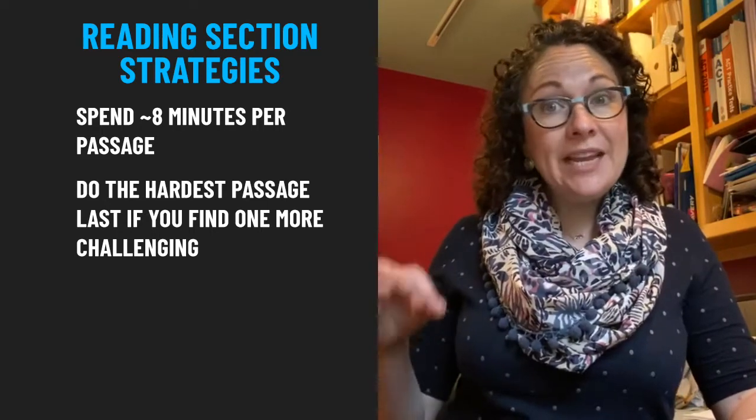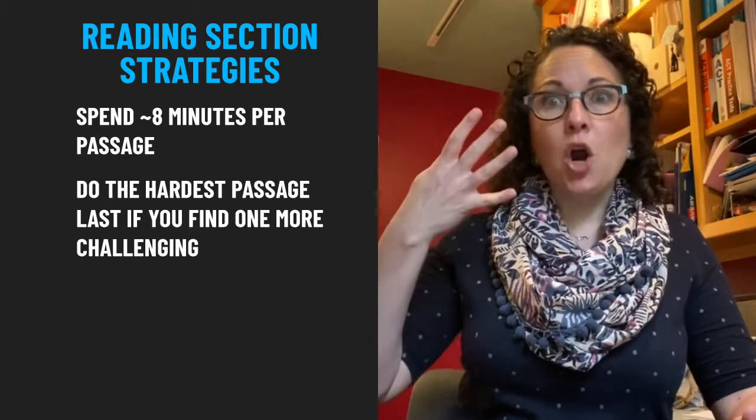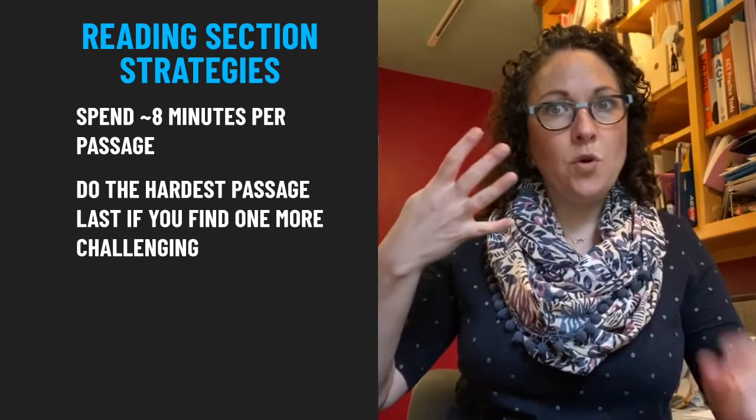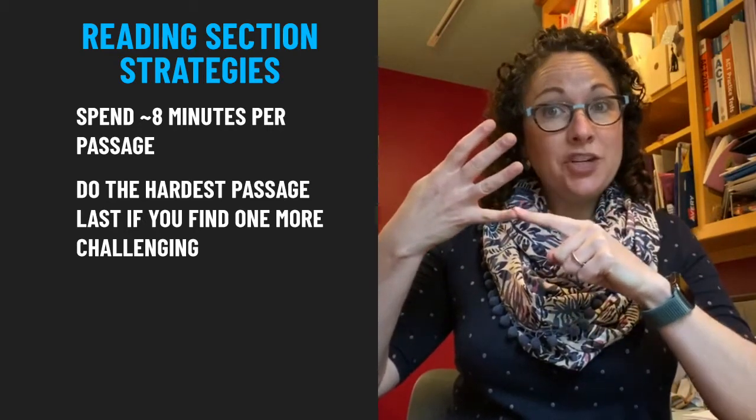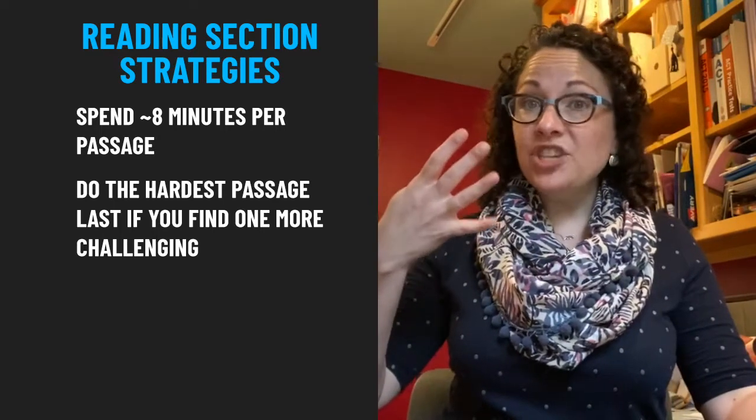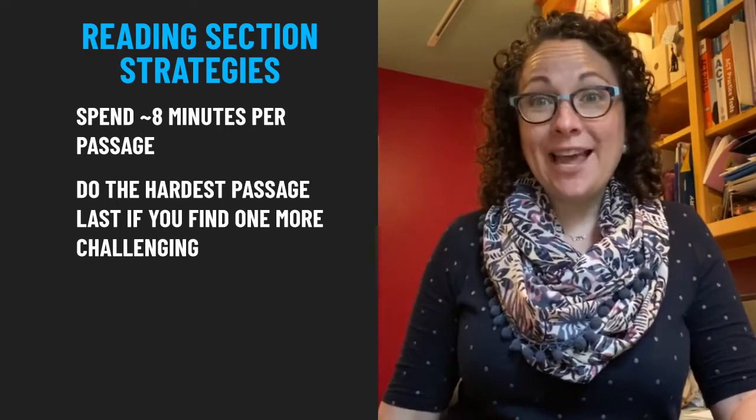Remember on the ACT those four passages are always in the same order: Prose, Social Science, Humanities, Natural Science. So if you notice that one of them is more challenging, just do that one last.